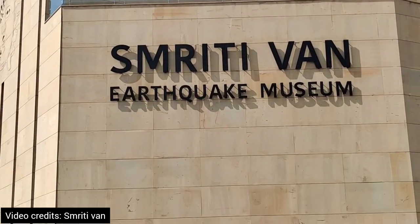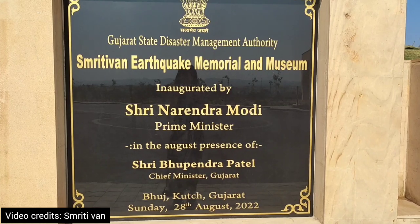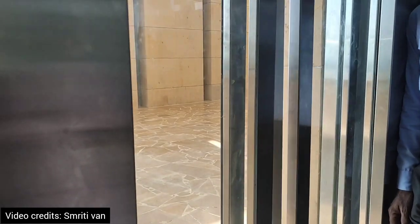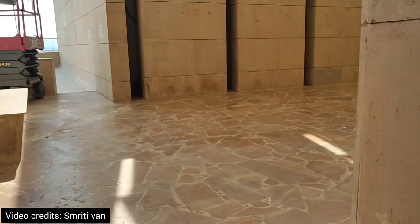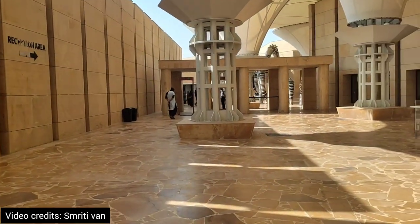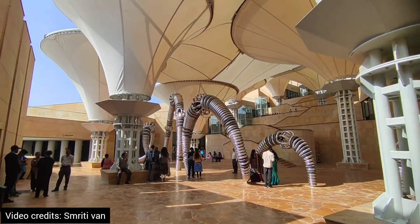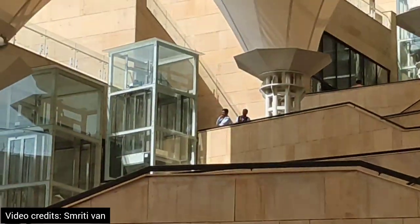The infrastructure is awesome. This is the main Smruti Van earthquake memorial, which was inaugurated by our Prime Minister in the presence of the Chief Minister of Gujarat, Bhupendra Patel. We then climbed up to the main reception area.